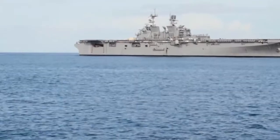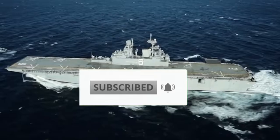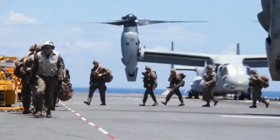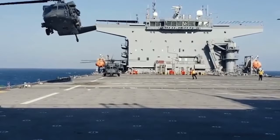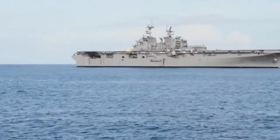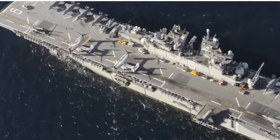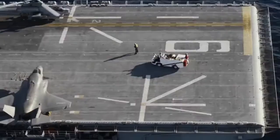Ingalls Shipbuilding is the company that constructed the vessel. Navy and Marine Corps armament includes two RAM launchers, two NATO Sea Sparrow launchers, two 20mm Phalanx CIWS mounts, and several MK-38 machine guns. Two boilers, two geared steam turbines, and two shafts are used for propulsion, as are two gas turbines.